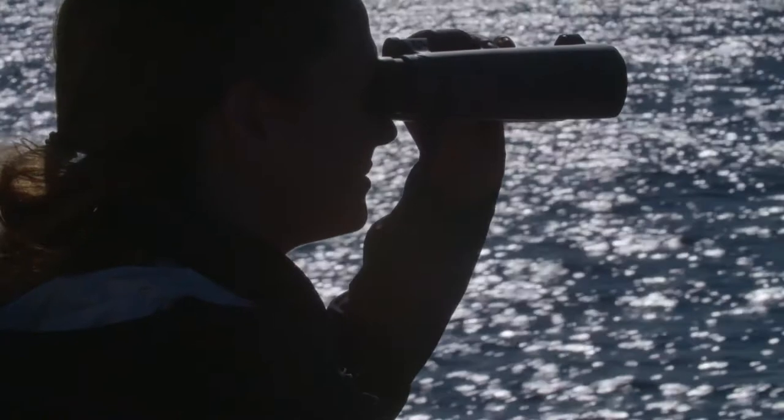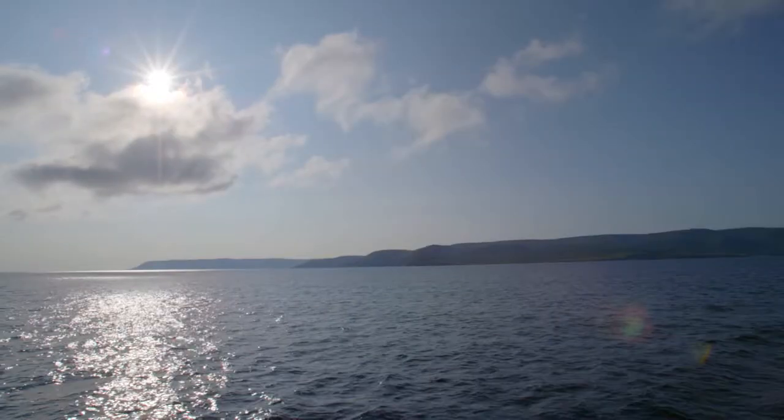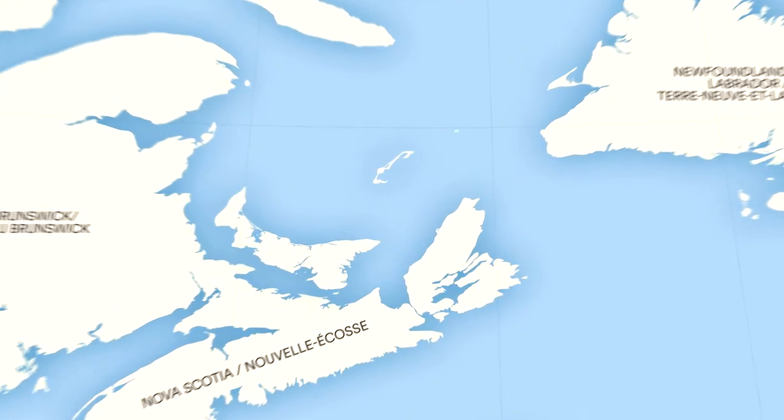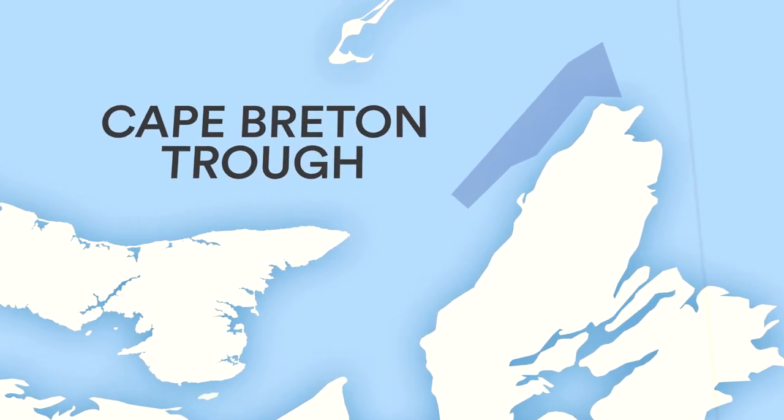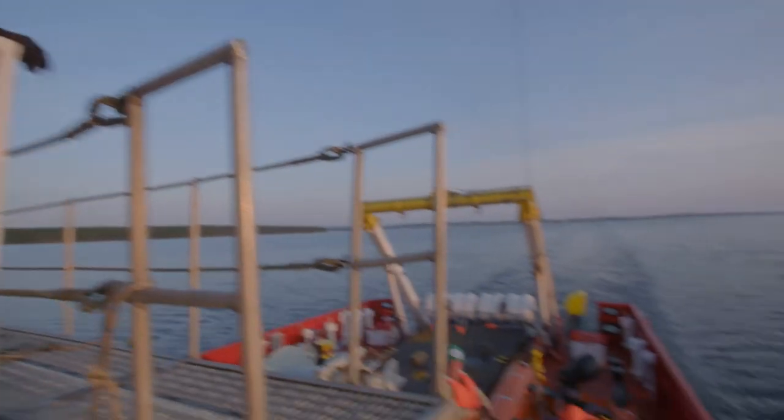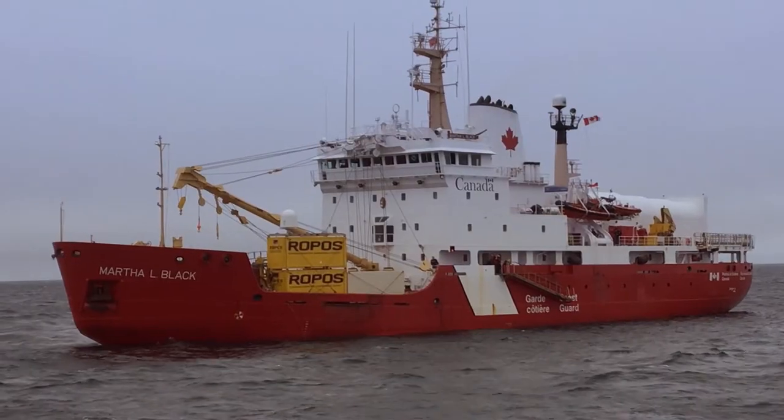Cape Breton is known to the Mi'kmaq as Unamagi, meaning Land of Fog. Just off the island's west coast is a submarine feature called the Cape Breton Trough. Here, we make contact with the Canadian Coast Guard vessel, the Martha Black.